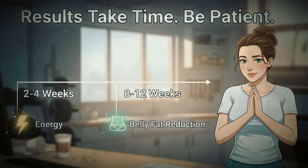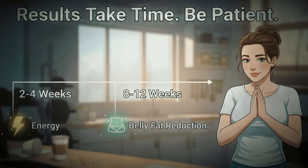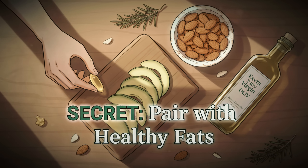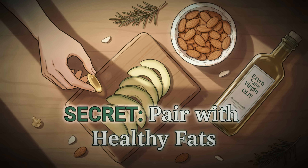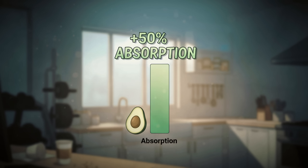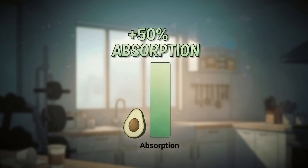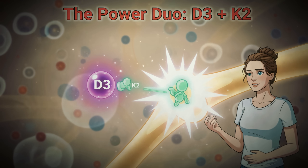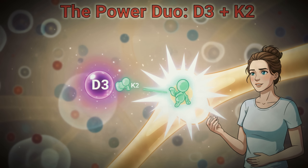Many women notice improved energy within 2 to 4 weeks of consistent supplementation, but the metabolic benefits for belly fat reduction typically become noticeable after 8 to 12 weeks. Always take your vitamin D3 with a meal containing healthy fats like avocado, nuts, or olive oil — your body absorbs this vitamin up to 50% better when paired with dietary fat. For even better absorption, pair it with vitamin K2, which helps your body use the D3 more efficiently while supporting bone health as a bonus.